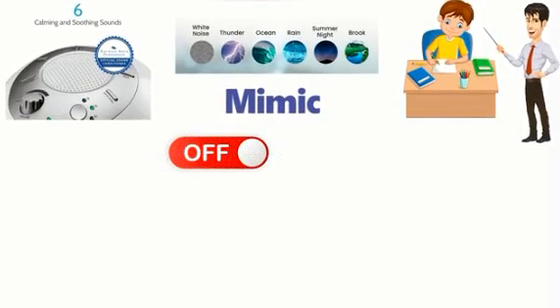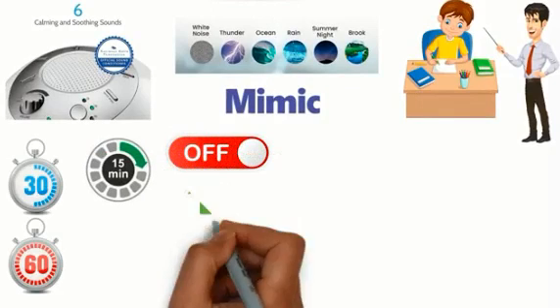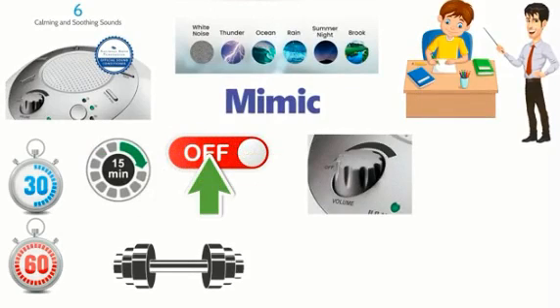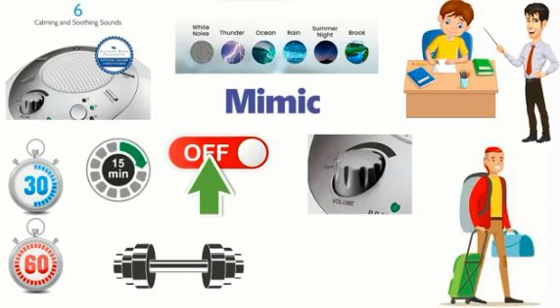The machine comes with an auto shutoff timer so you can put it on for 15, 30 or 60 minutes and then have it turn off automatically. The volume is adjustable with the volume dial. The build is lightweight and is great for travel since the design is very compact.